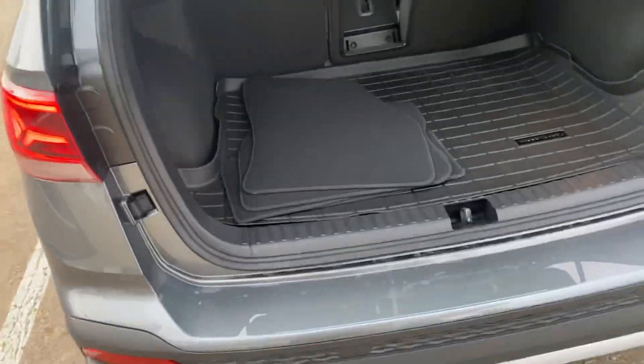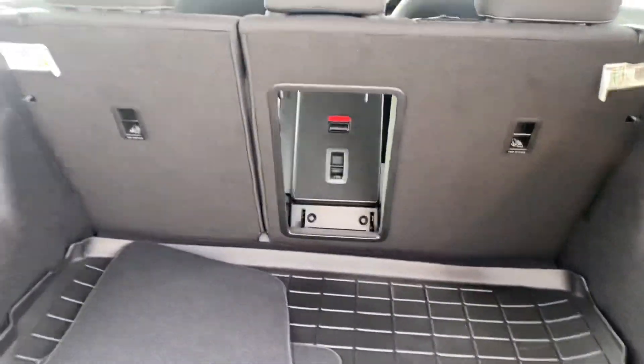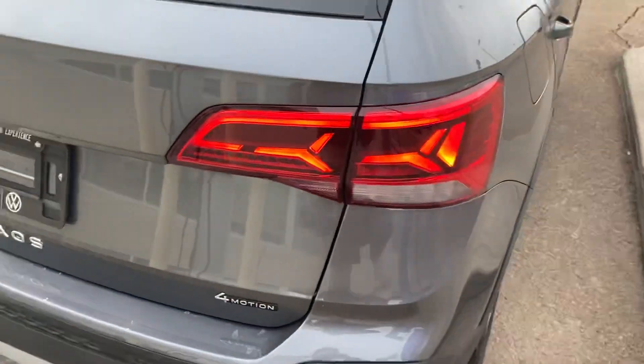Come to the back — got lots of trunk space for your two dogs, as well as skis can enter right in there. The seats also lay down flat. Pop this down — you got the LED taillights in the back.